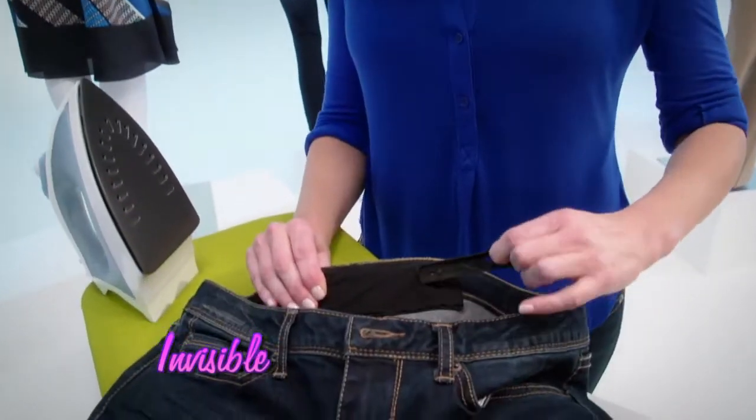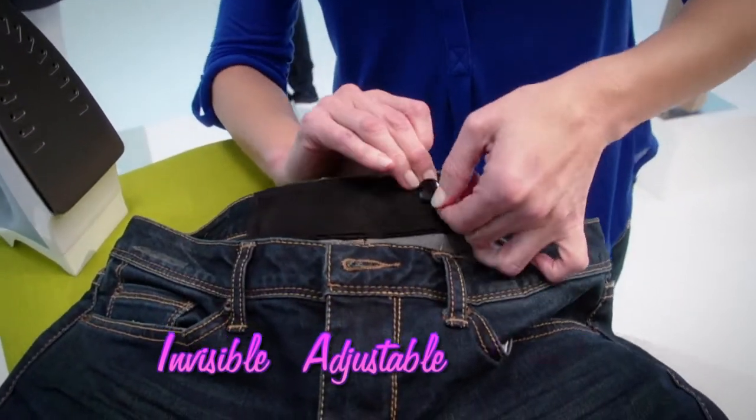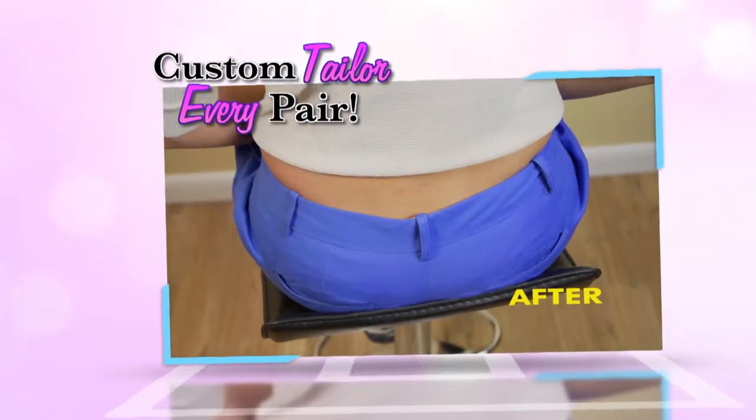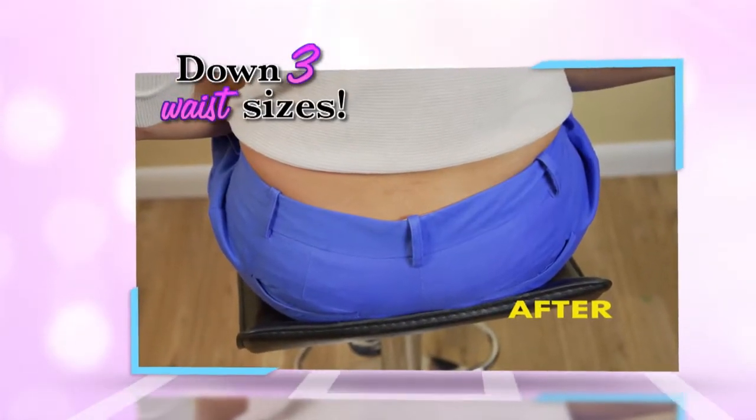Secret Cinch is invisible, it's adjustable, and it's incredibly durable. It won't gather or pinch, just perfectly cinch. Secret Cinch custom tailors every pair you wear down to three waist sizes.